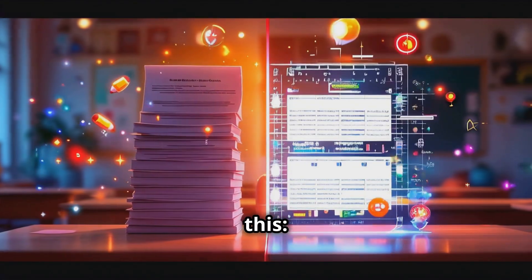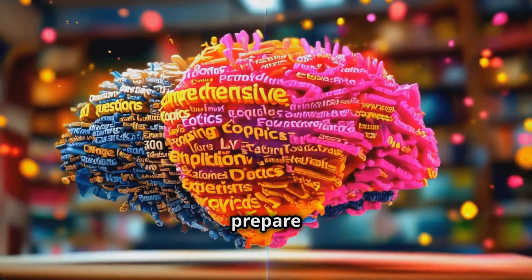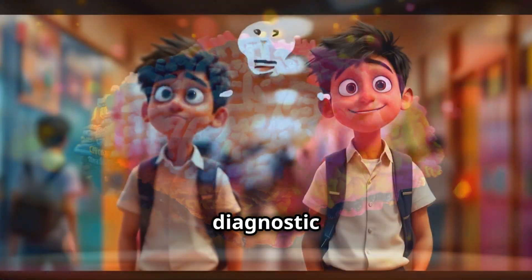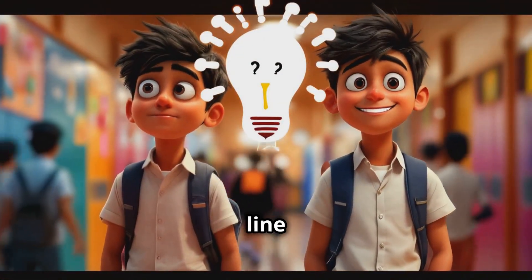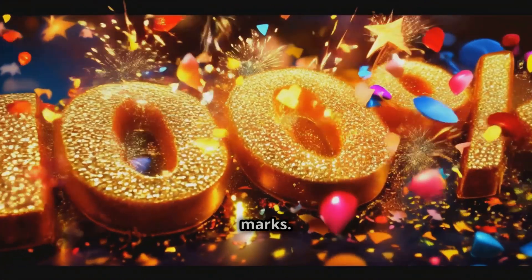Think about this: with 10 sample papers, you solve only 360 random questions, which may not fully prepare you for exams. But with diagnostic assessments, you are prepared line by line, ensuring a comprehensive understanding of every topic, so you can achieve 100% marks.